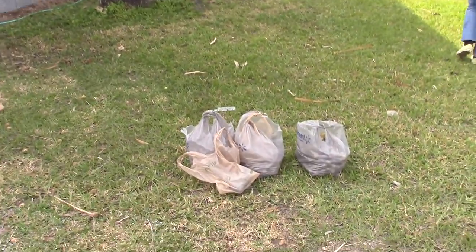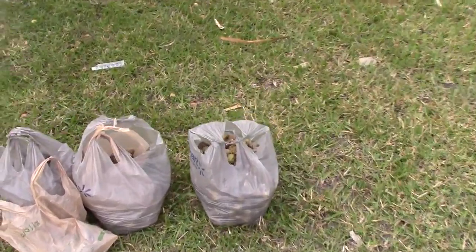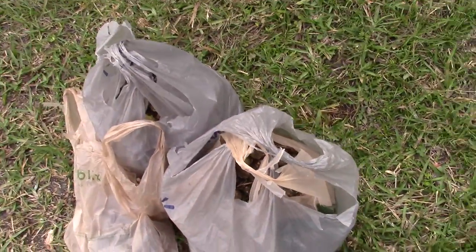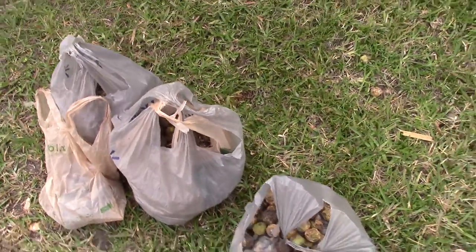I've got two other videos about this so I won't go into the palm as much, but I just wanted to mention that we've got several bags of ripe seed that will be available on the Central Florida Palm and Cycad Society's website.